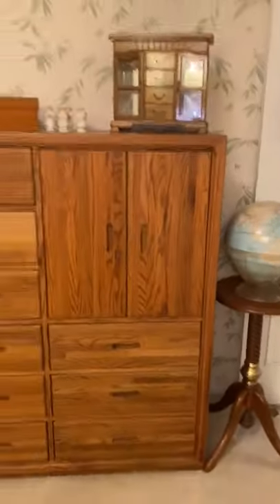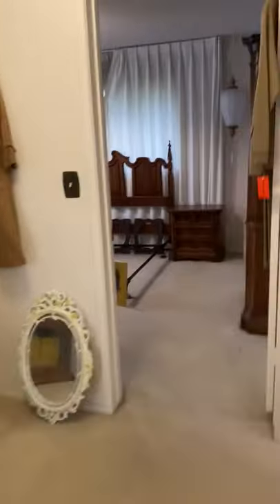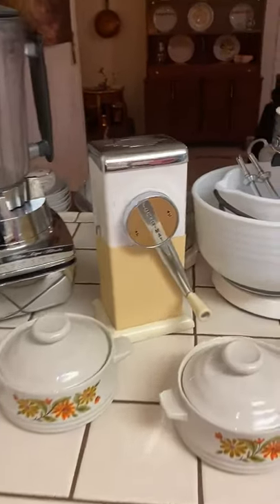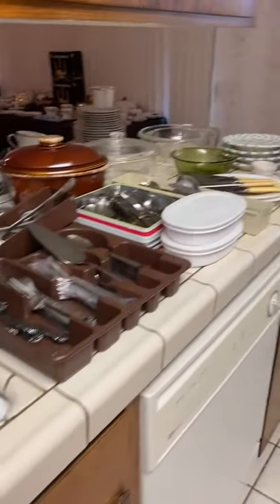We've got some oak dressers and nice jackets. Let me show you the kitchen. Remember this is Highland, the 26th and 27th. Some really cool kitchen appliances — remember when you had to crush your eyes by turning the handle? All the work we used to have to do.